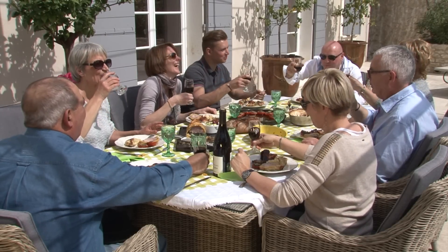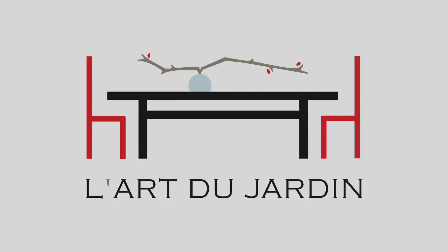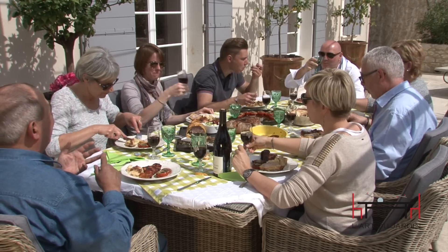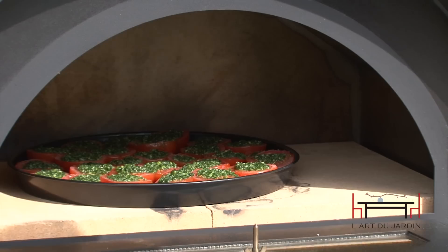Planning an amazing party or great meal? Plan on using your L'Art du Jardin outdoor wood-fired oven. When you use your L'Art du Jardin oven, your family and friends will swear the delicious dishes must have been prepared by a professional chef.